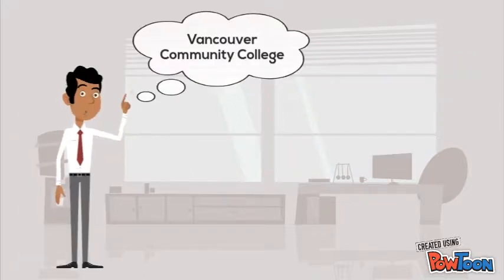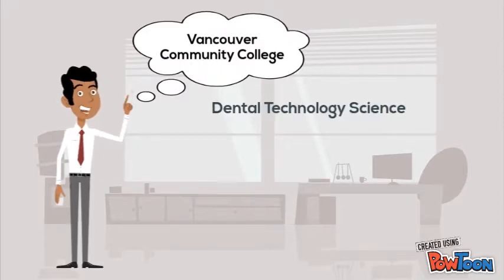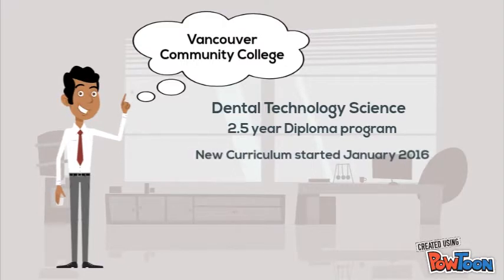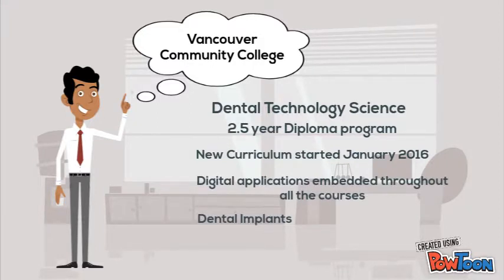Many of the registered dental technicians have graduated from the Dental Technology Science program at Vancouver Community College — a two and a half year diploma program. A new curriculum that started in January 2016 provides students of dental technology the necessary knowledge and skills to become the next generation of dental technicians.